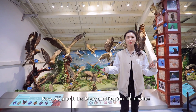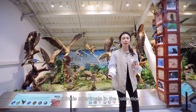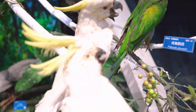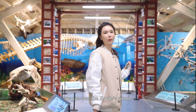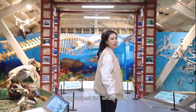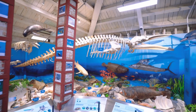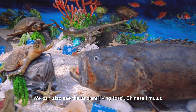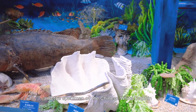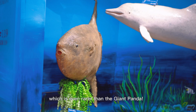Now we're at the birds and marine life section. This section displays hundreds of animals in the collection. For our friends in the waters, we can see the right whale and the largest fish, the whale shark. We can also see the ancient living fossil Chinese sturgeon and the specimen of the Chinese white dolphin, which is even more rare than the giant panda.